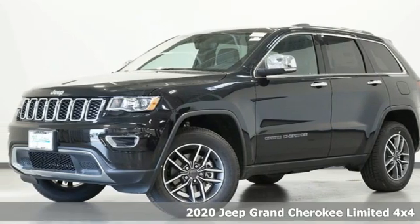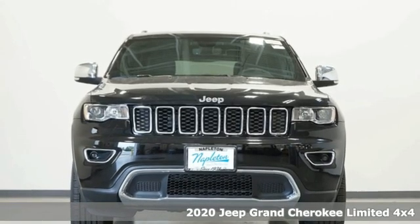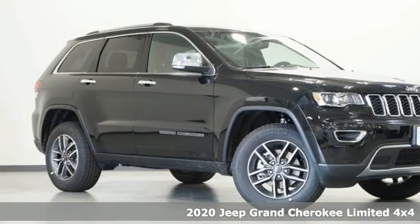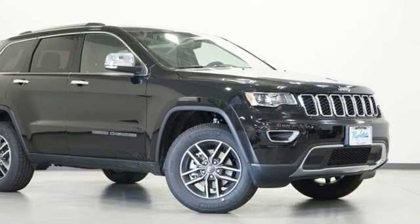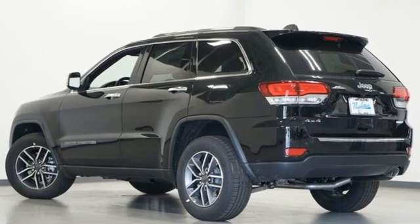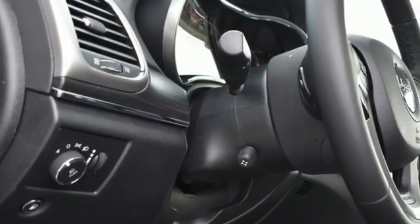Here's a new 2020 Jeep Grand Cherokee. Experience the Jeep life. It comes with great features you'll love: automatic transmission, heated and ventilated leather bucket seats, integrated navigation system with voice activation, and rear parking sensors.